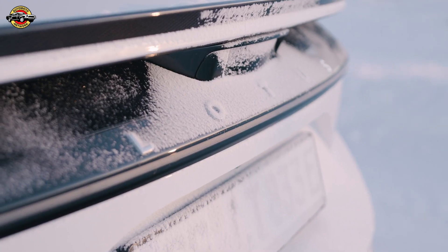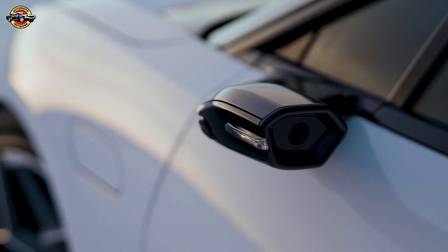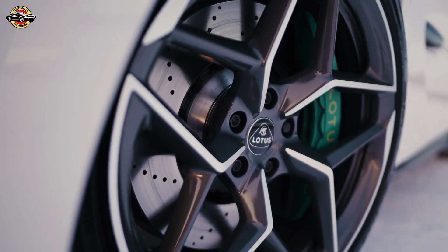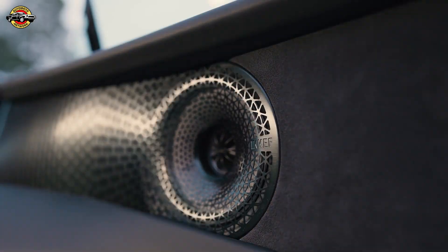Sylvain Verstraten, Regional Vehicle Line Director for EMEA, highlighted the meticulous testing process, covering everything from suspension and steering to battery and tyres. The objective? Ensuring the Emeya is the ultimate all-electric Grand Tourer, ready for any condition, 365 days a year.